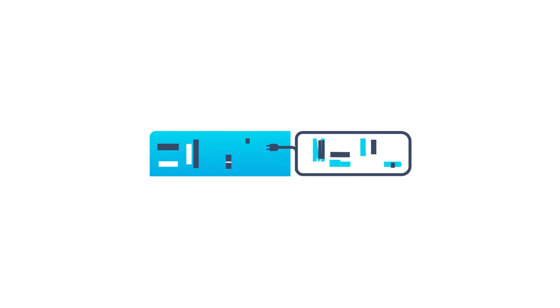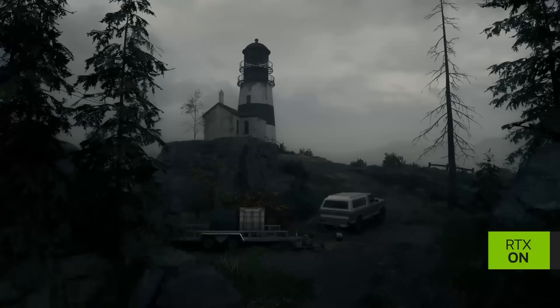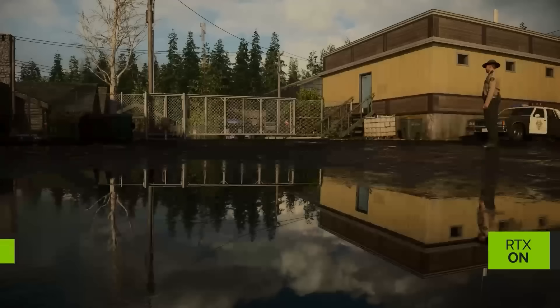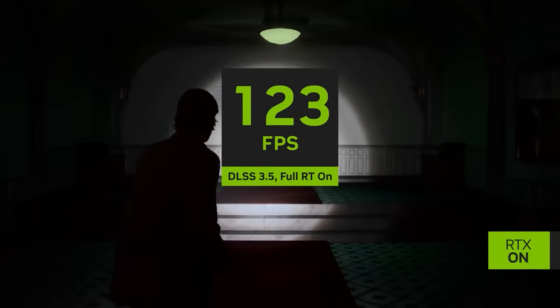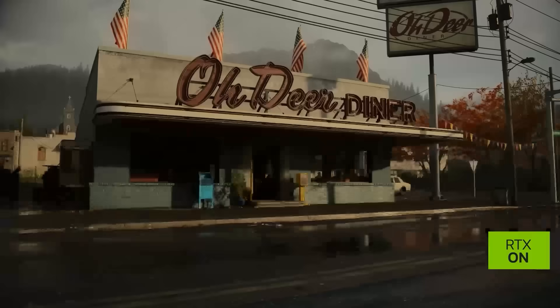Welcome everyone to Gamer Melt. First up for today, NVIDIA dropped an interesting new video showcasing path tracing in Alan Wake 2, or what NVIDIA calls here full ray tracing. It also uses ray reconstruction and DLSS to get this level of performance, and I have to admit that it does look really good.